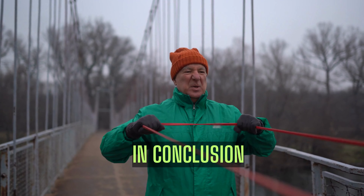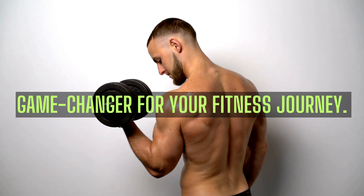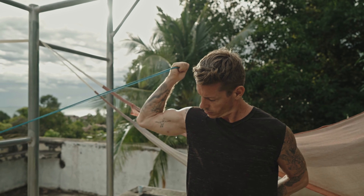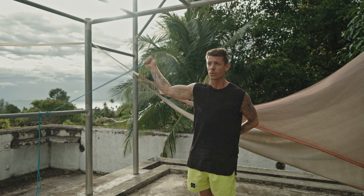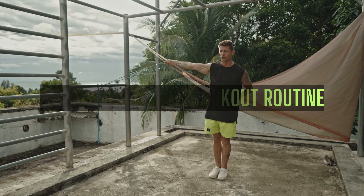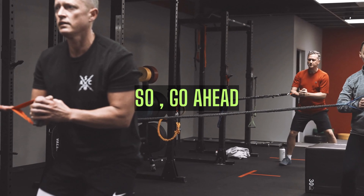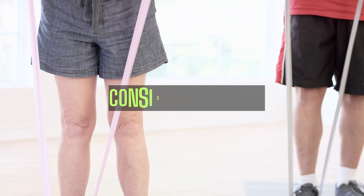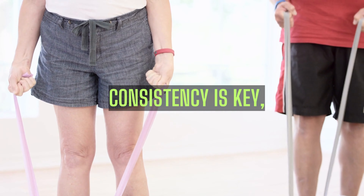In conclusion, resistance bands are a game-changer for your fitness journey. Their portability, versatility, joint-friendly nature, and ability to enhance flexibility make them a must-have in any workout routine. So, go ahead, give them a try, and experience the incredible benefits they offer. Remember, consistency is key, and small steps each day will lead to significant progress in the long run.